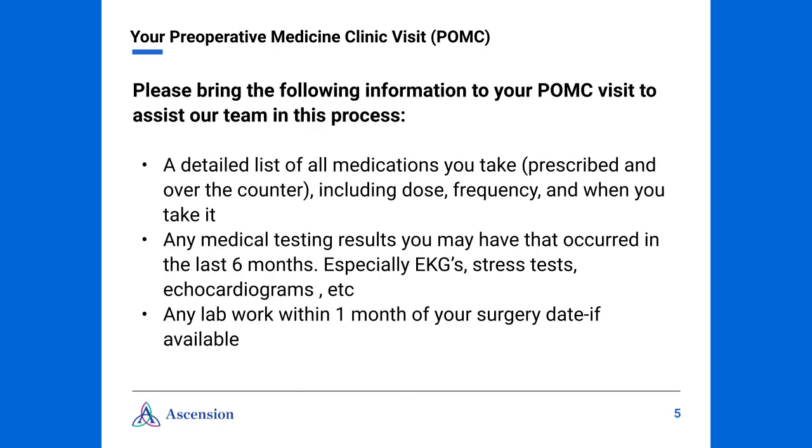We ask that you please bring the following information to your POMC visit: a detailed list of all medications, both prescribed and over-the-counter, including the dose, frequency, and the time of day that you take it; any medical testing results that you may have which occurred in the last six months, especially an EKG or a stress test; and any lab work completed within one month of your surgery date, if it's available.